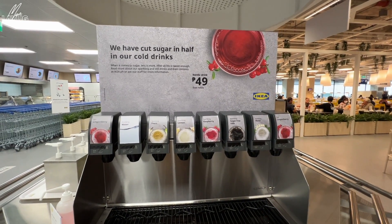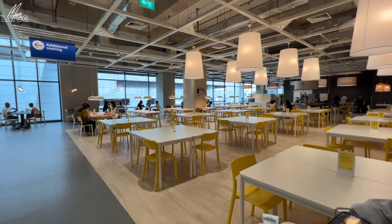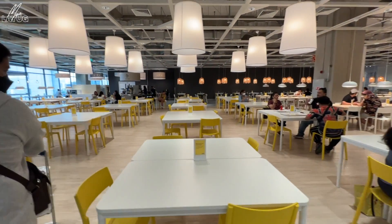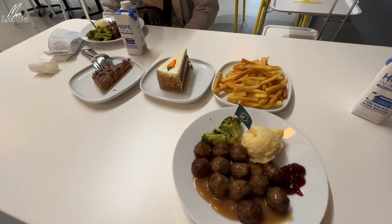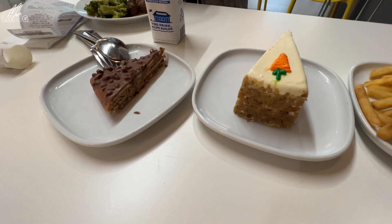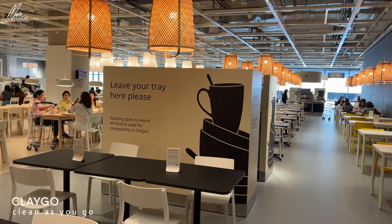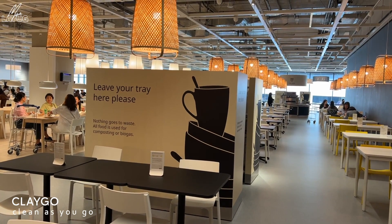The dining area is right here, and there are so many chairs. Even with lots of people, there are still many vacant seats. This is what we ordered — we didn't go overboard because we didn't want to waste food. The meatballs look really delicious — this is what I was most excited to try because it's their most famous item. The two cakes are also supposedly very good. After eating, it's clean as you go — place your tray in the allotted area inside.